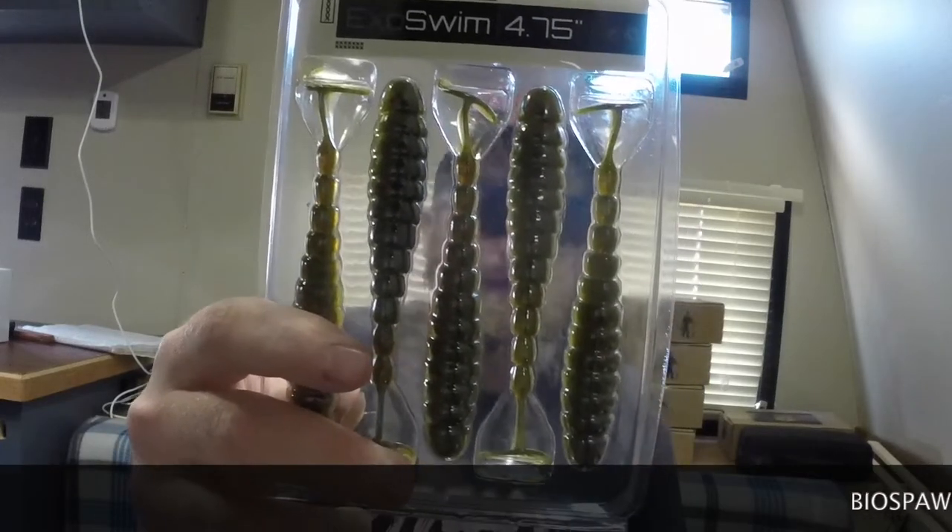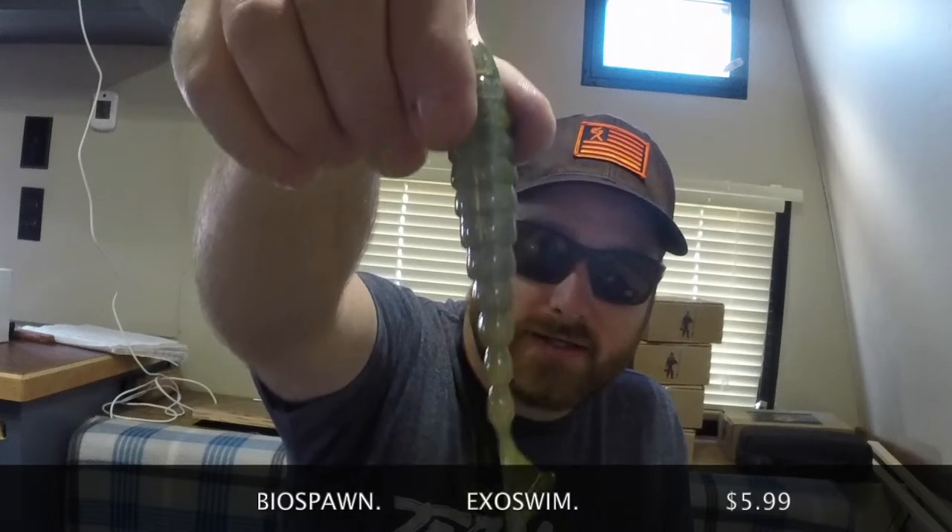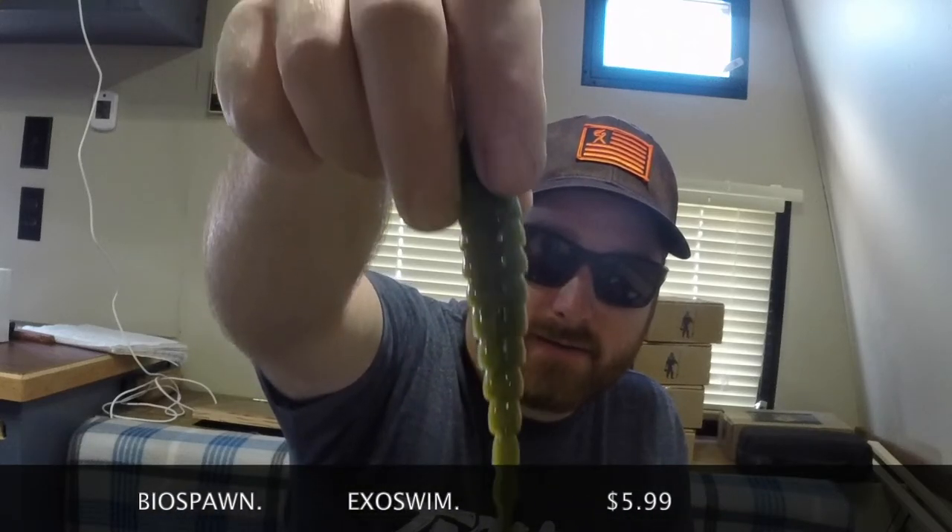Now from Biospawn we have the Exo Swim — some little swimbaits right here. These are scented, they have a very strong scent. They have a kind of white silver belly and a green pumpkin back with a big paddle tail. The scent — I would say it's a licorice scent if I had to place it.